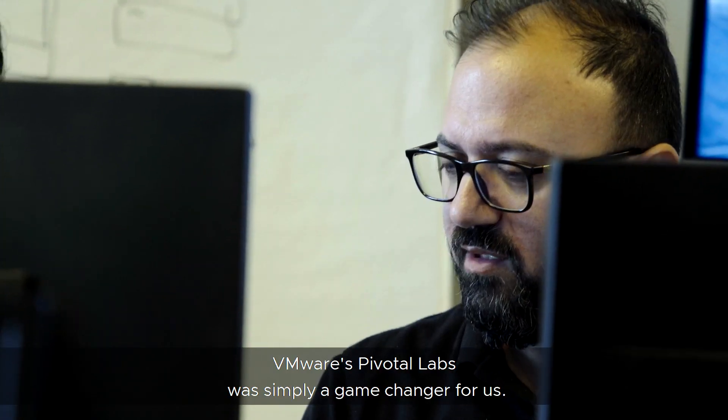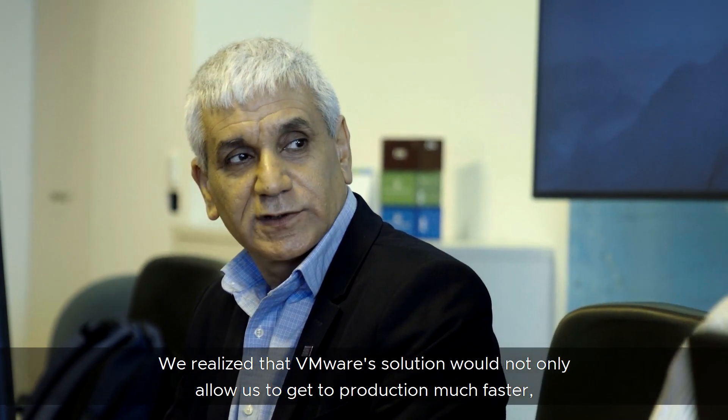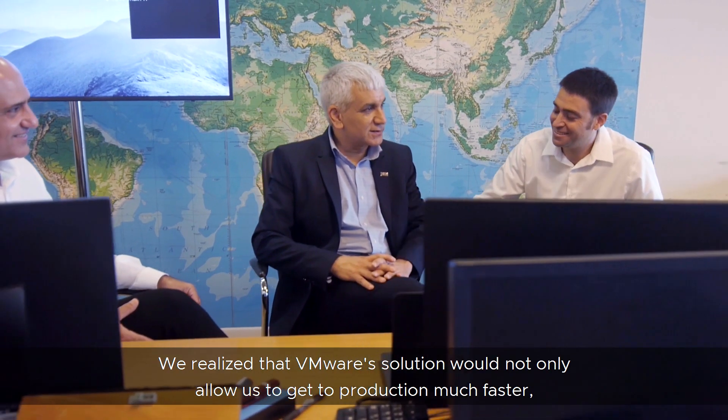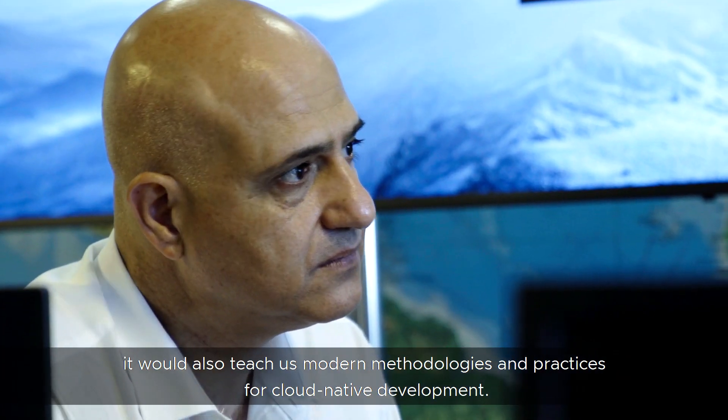VMware's Pivotal Labs was simply a game-changer for us. We realized that VMware's solution would not only allow us to get to production much faster, it would also teach us modern methodologies and practices for cloud-native development.